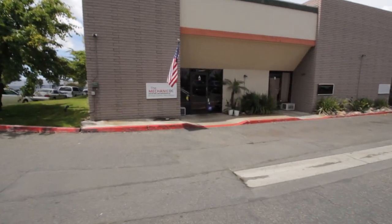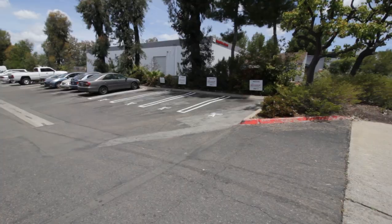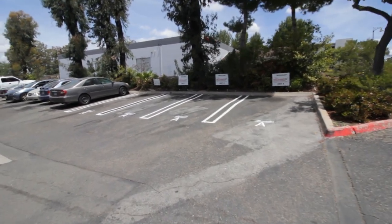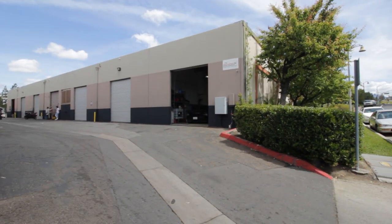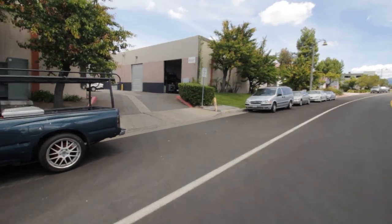This is a picture of the front of our shop. This is our parking spot in the front. This is the back of our shop, and this is the entrance on how to get into the back of the shop.